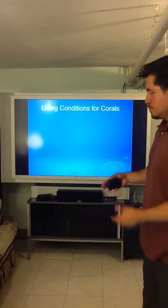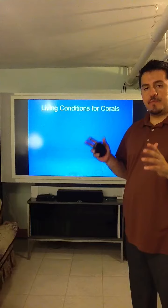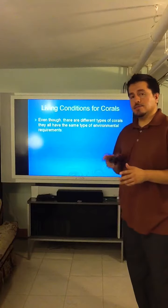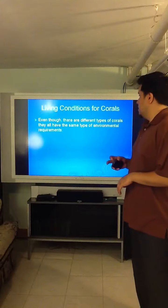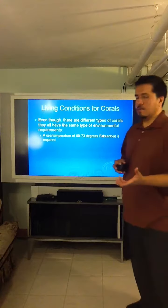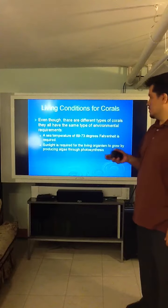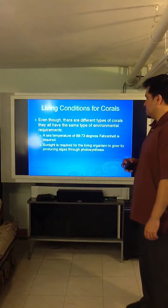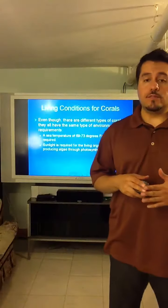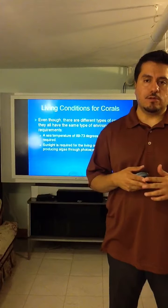The living conditions for corals are very specific. You need a water temperature parameter of 69 to 73 degrees. They also need a pH of 8.3 carbonate in the water. They need sunlight so they can reproduce algae through photosynthesis. According to Rachel, corals go into a photosynthesis overdrive when the water temperature goes above 73 degrees.